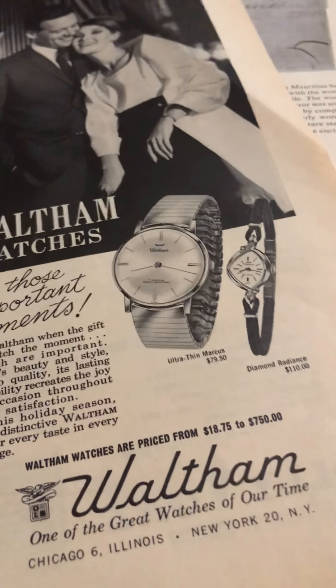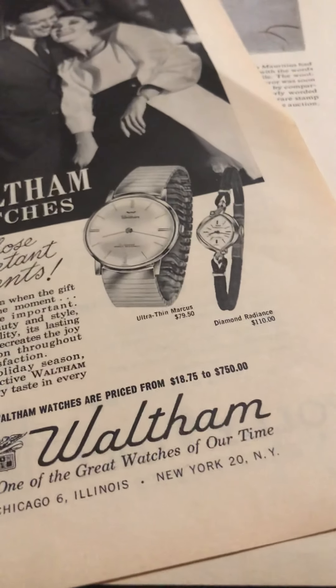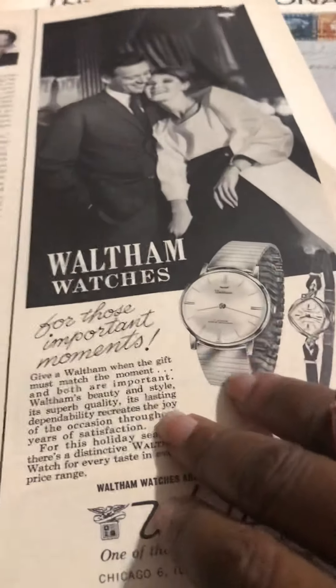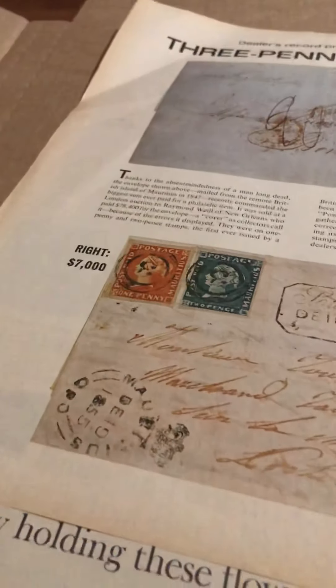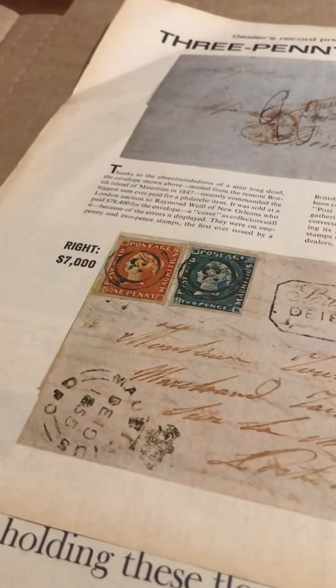1963 — this is just really good. You have a lot of people that collect watches.